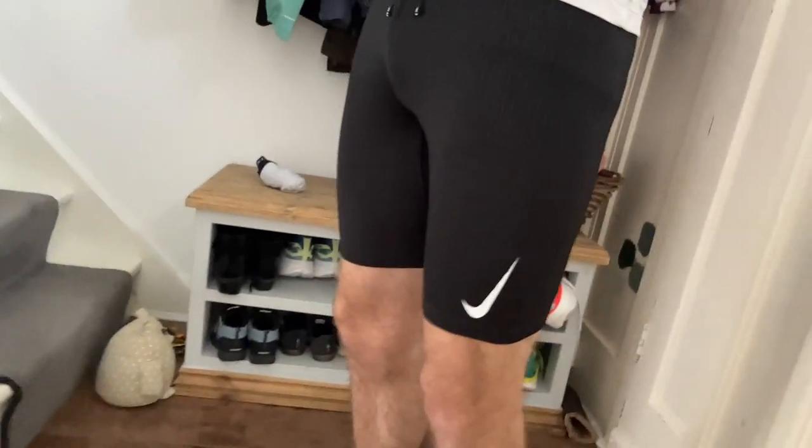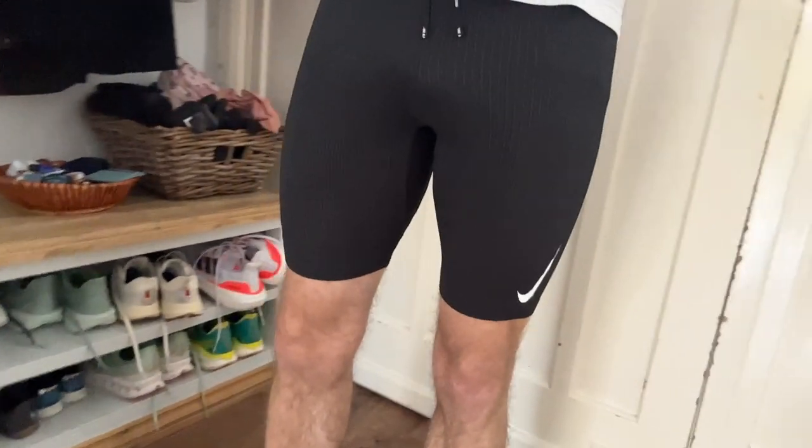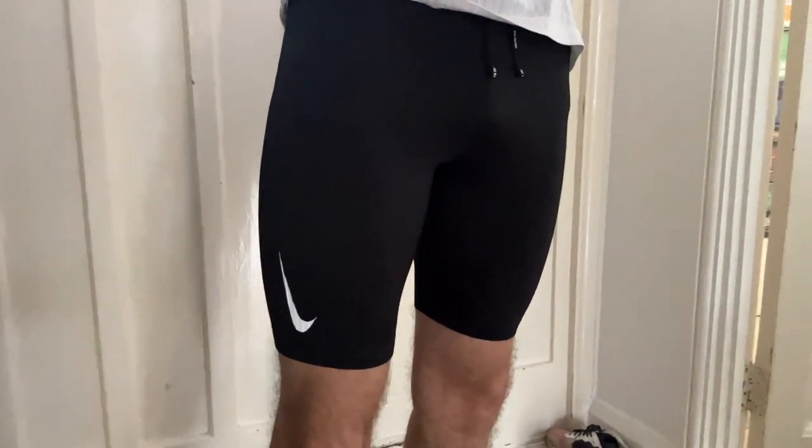The Nike shorts were fine — they're quite short and quite expensive, but they're comfortable and I enjoyed wearing them. You can get great shorts for a lot less, but they were good today — no concerns at all.